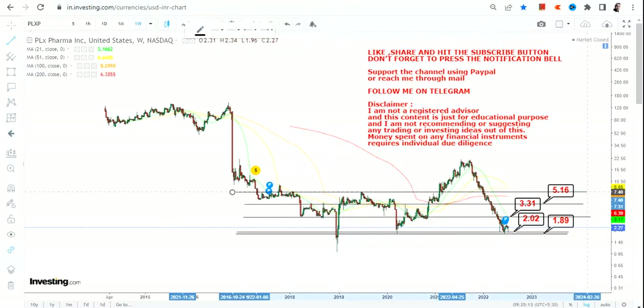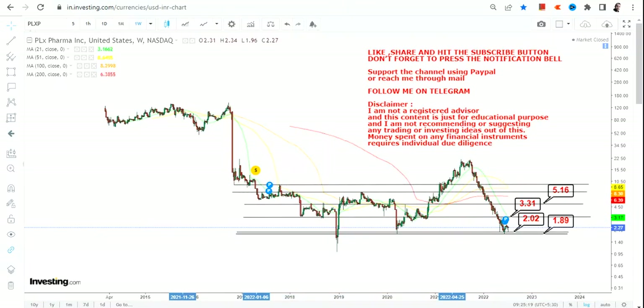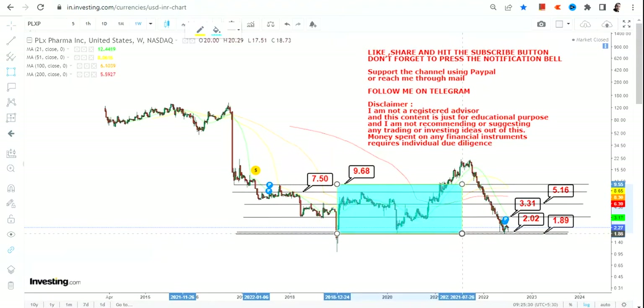Then we will move towards a third range — not a specific target but a range — which will start from $7.5 and can extend up to $9.68. So this is the first segment, starting from $1.89 and extending up to $7.5 and $9.68.